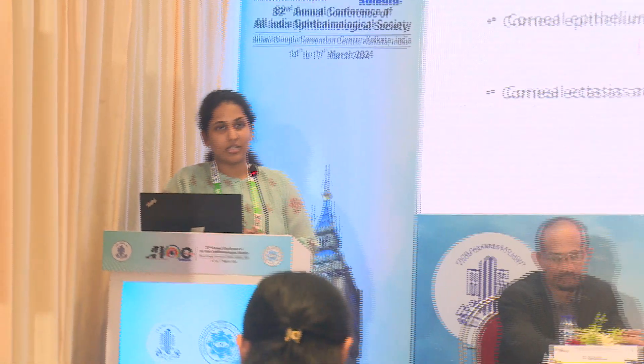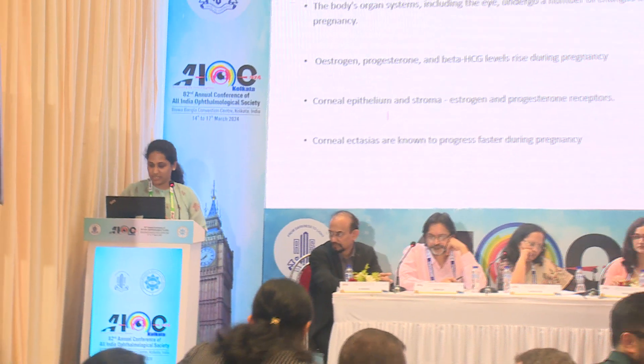In pregnancy, most of the body organ systems undergo changes, and this also includes the eye. These changes are mostly due to raised hormone levels like estrogen, progesterone, and beta-HCG. Corneal epithelium and stroma have estrogen and progesterone receptors, and these are not spared from corneal ectasia changes.